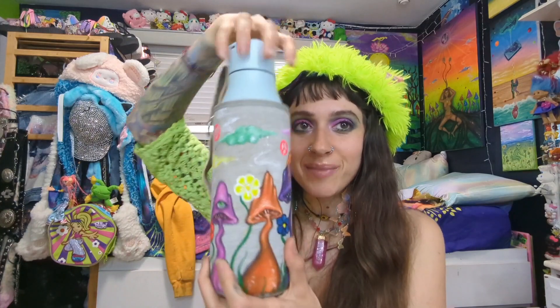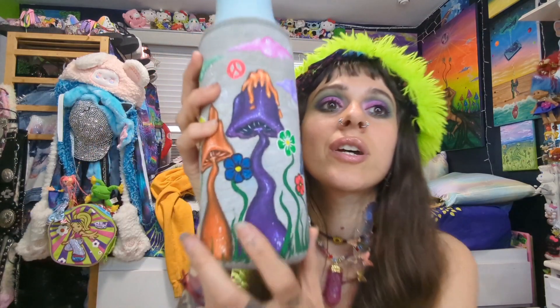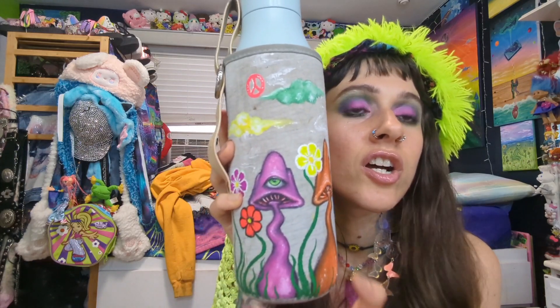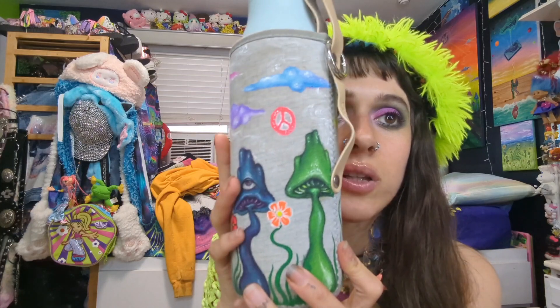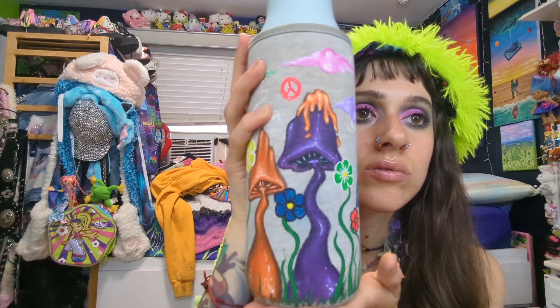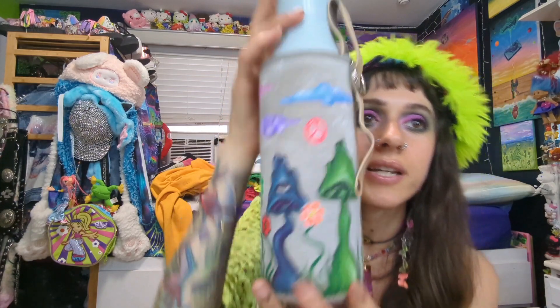Oh, I forgot — I also painted my water bottle! The case got extremely filthy and gross with vomit and dirt all over it. My mom had the idea for me to paint it and I wasn't sure if it would work on the material, but it turned out perfect. I paint my clothes with acrylic all the time and it always works. It's so cute and some parts glow in black light — like the peace sign and the flowers.